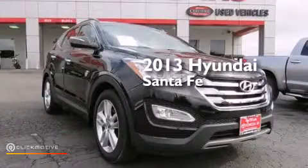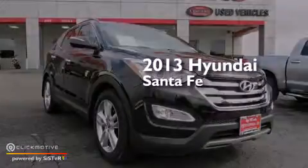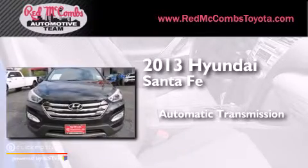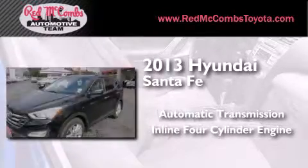This is a 2013 Hyundai Santa Fe. This crossover has an automatic transmission and an in-line four-cylinder engine.